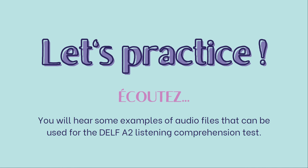Of course, let's practice. Écoutez — you'll hear some examples of audio files that can be used for the DELF A2 Listening Comprehension Test.